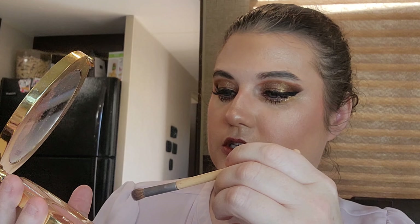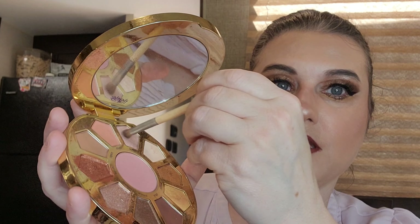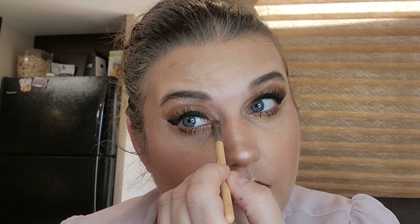Actually, let's finish our eyes first. We're going to use Marvel for right above our eye, and let's use the pixie in the corner.